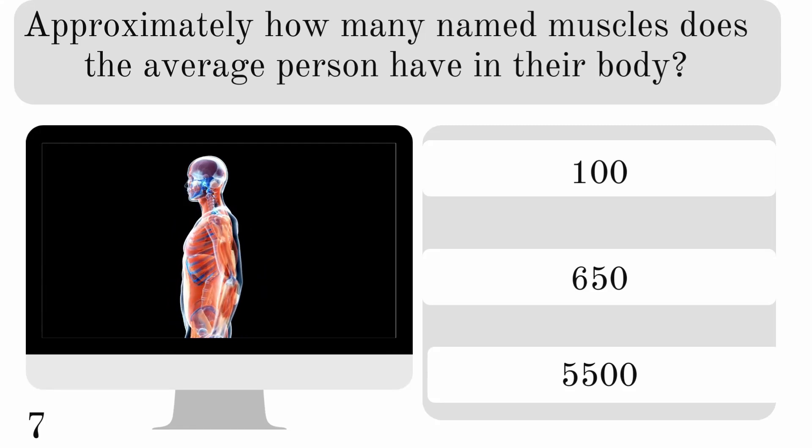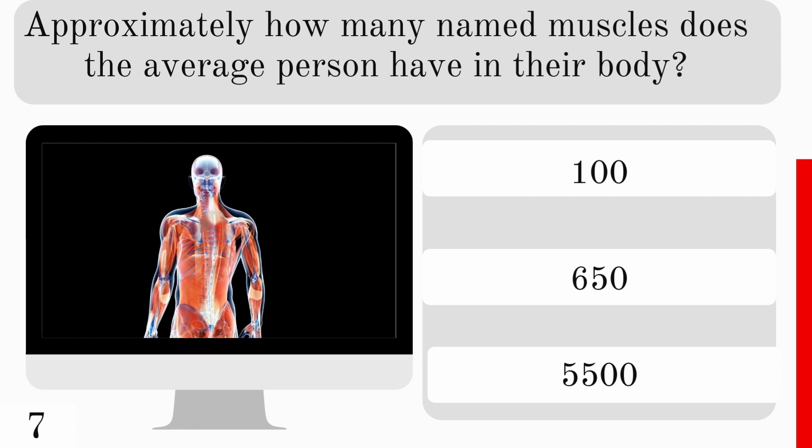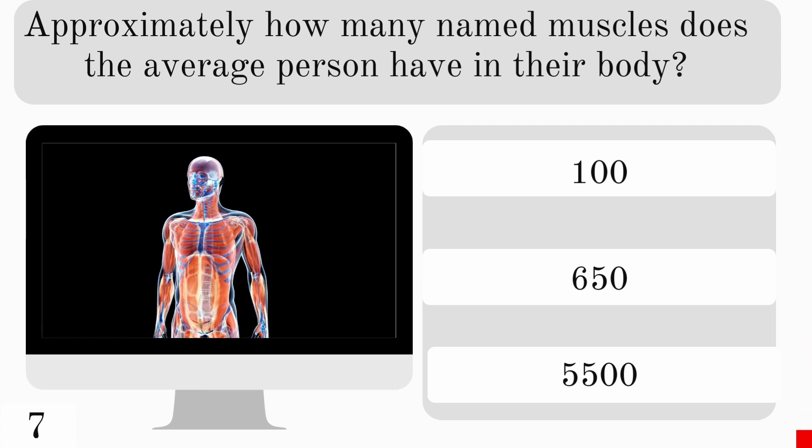Approximately how many named muscles does the average person have in their body? 100, 650, or 5,500? And we have approximately 650.